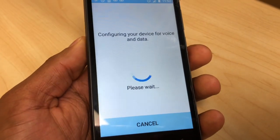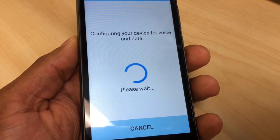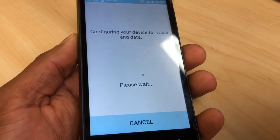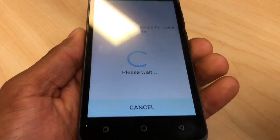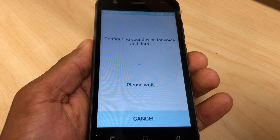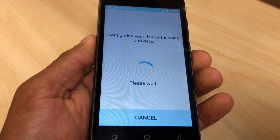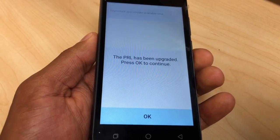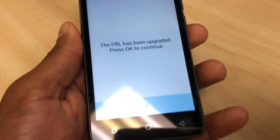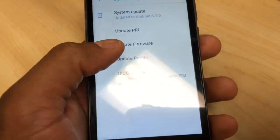It's gonna say 'Configuring your device for voice and data, please wait.' Sometimes it takes like five minutes, so just wait until that finishes. As you can see, the PRL has been upgraded — press OK to continue.